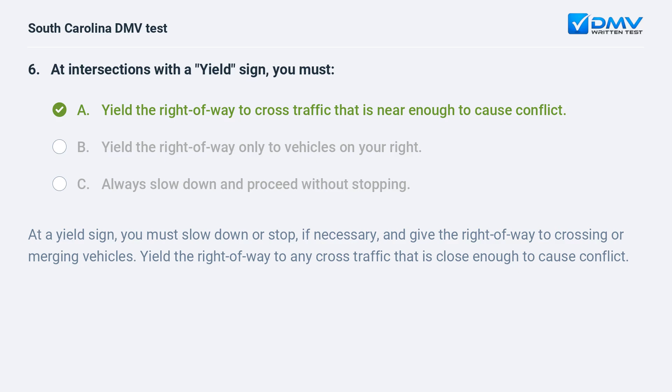At a yield sign, you must slow down or stop, if necessary, and give the right of way to crossing or merging vehicles. Yield the right of way to any cross traffic that is close enough to cause conflict.